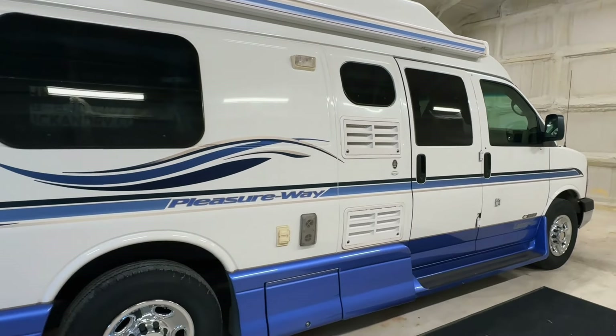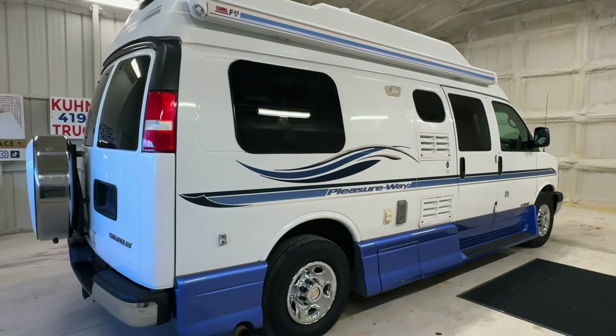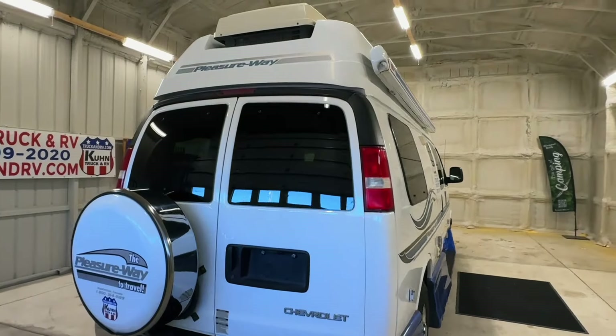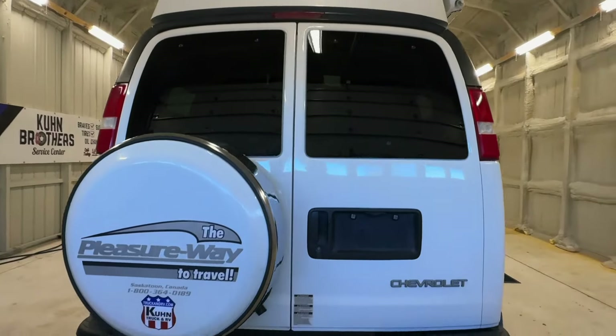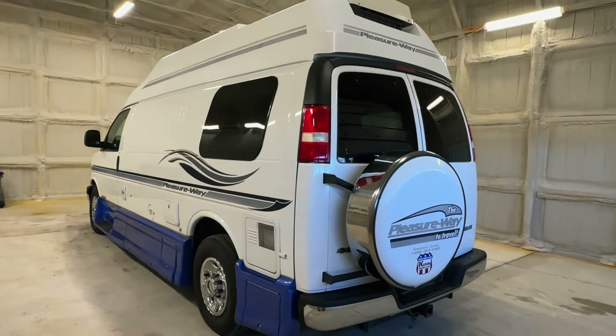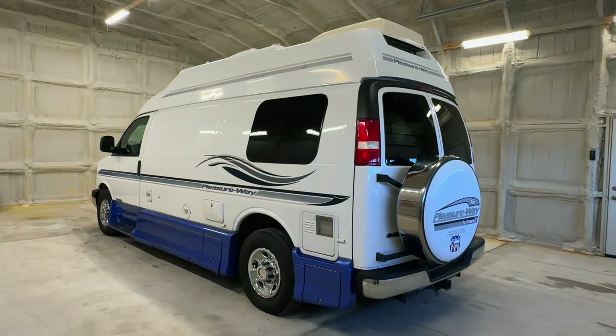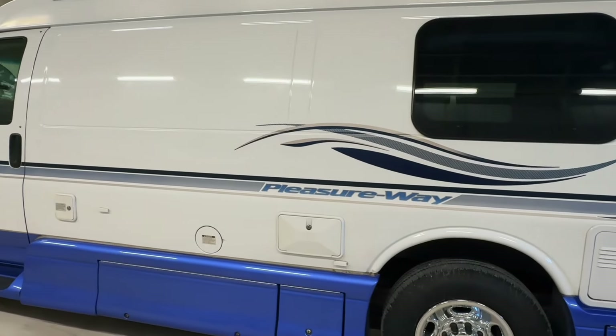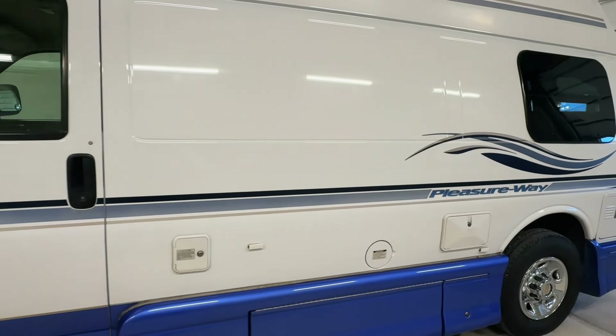Please check out our website at truckandrv.com to view all of our inventory. There's a direct link to this particular RV in the video description below. If you follow that link, it will take you to our website where you can see pricing and information on this unit. Once this unit is sold, that link will be removed. We are a full service dealer offering a warranty as well as financing packages. If you have any questions, please give us a call at 440 Ohio RVs.